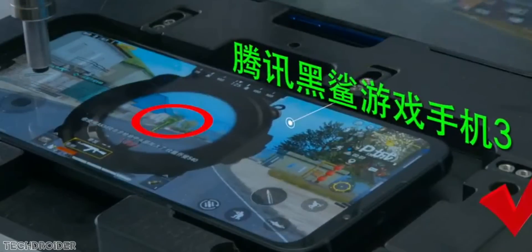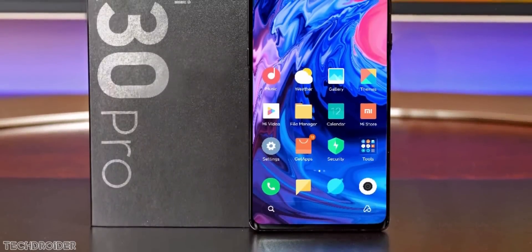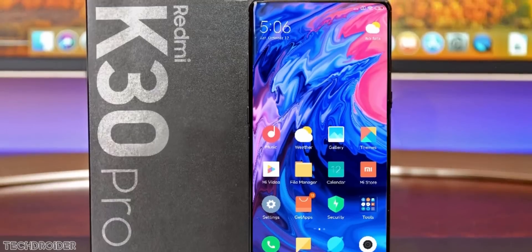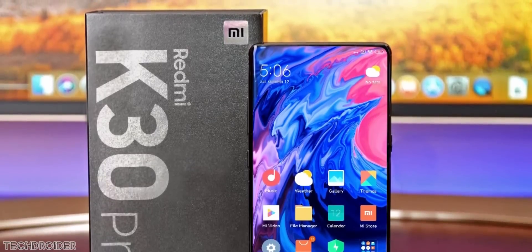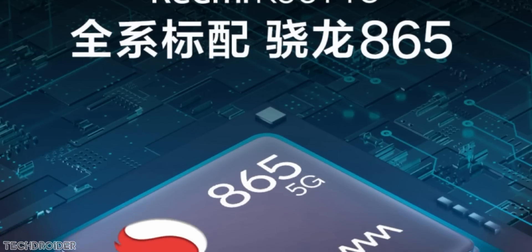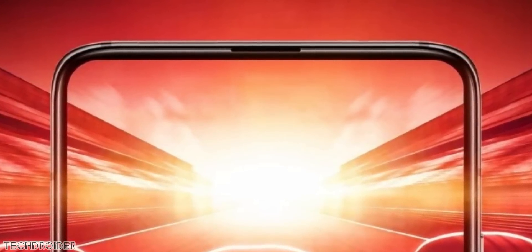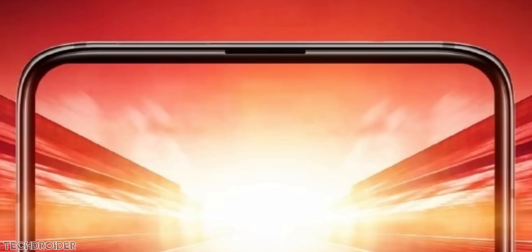Xiaomi is launching multiple flagships this year. The K30 Pro is coming in March and so is the Black Shark 3. The Redmi K30 Pro features a full screen design, a rising selfie shooter, the Sony IMX686 camera on the back, a 4700mAh battery with 33W fast charging, and pricing is expected to be around 2999 yuan — about 30,000 Indian rupees or 450 US dollars. Can this phone survive against flagships like the OnePlus 8, 8 Pro, Realme X50 Pro, and Asus ROG? Let me know in the comments.